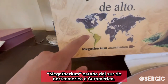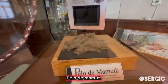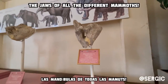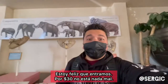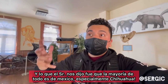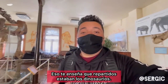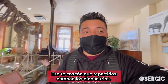Megatherium — and it was from Southern North America all the way down to South America. I'm so glad we came in. For 30 pesos, this is not bad at all. What the guy had told us was that everything found in this museum, mostly everything, is actually from Mexico — specifically Chihuahua. So that alone tells you how far spread dinosaurs in general were.